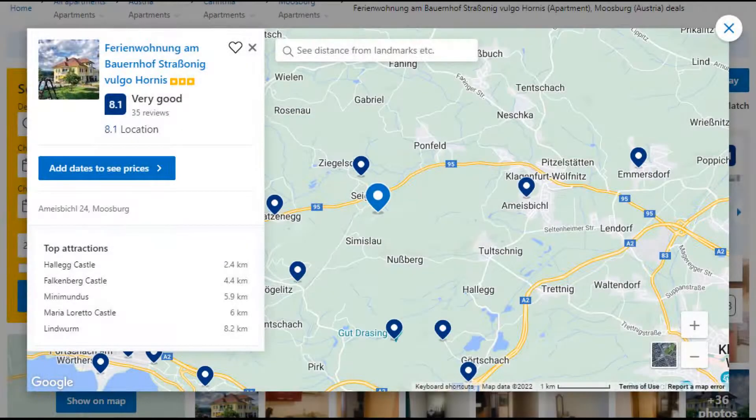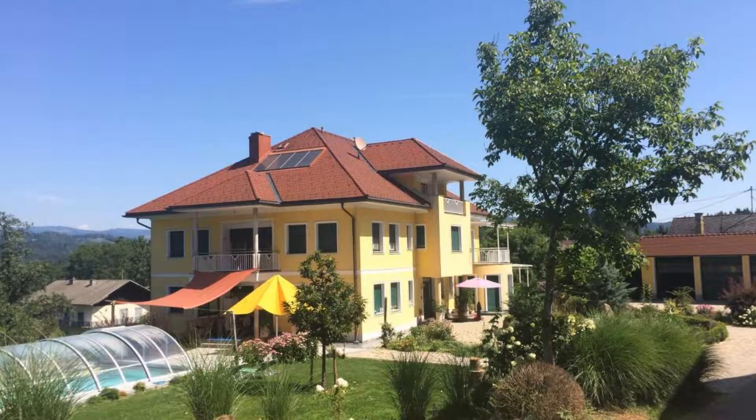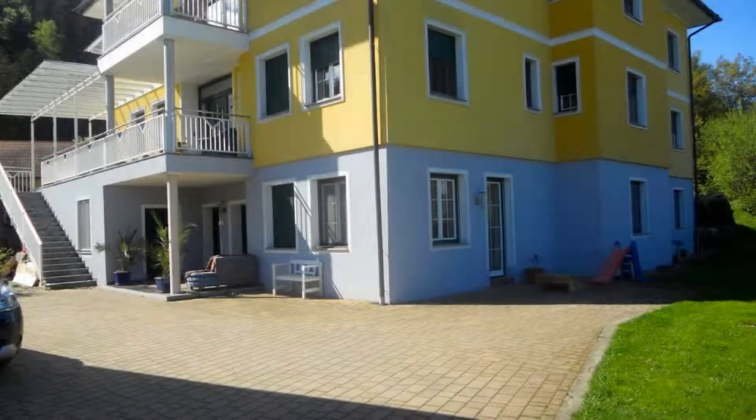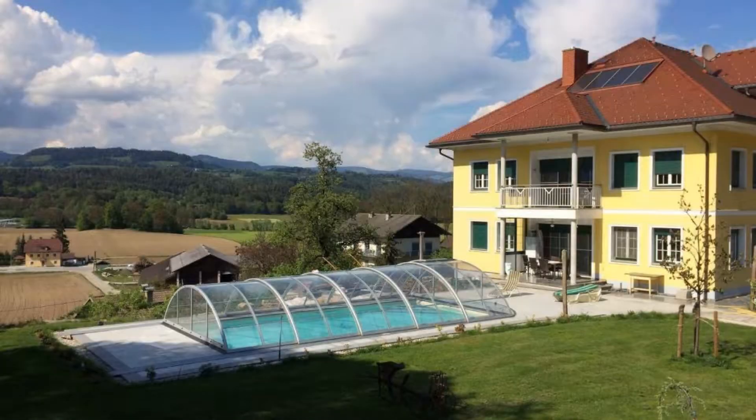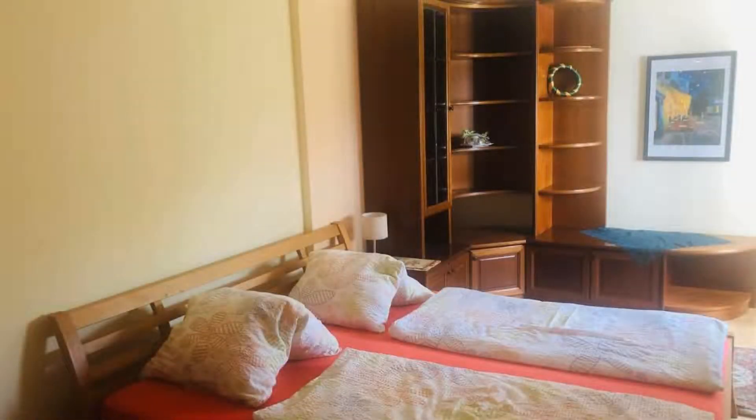Number 5. It is a 3-star property. The location of the property is excellent and the guests love walking around the neighborhood. Check-in time is 4 pm and checkout time is 11 am. Guests are required to show a photo ID and credit card at check-in. Pets are not allowed in this property.